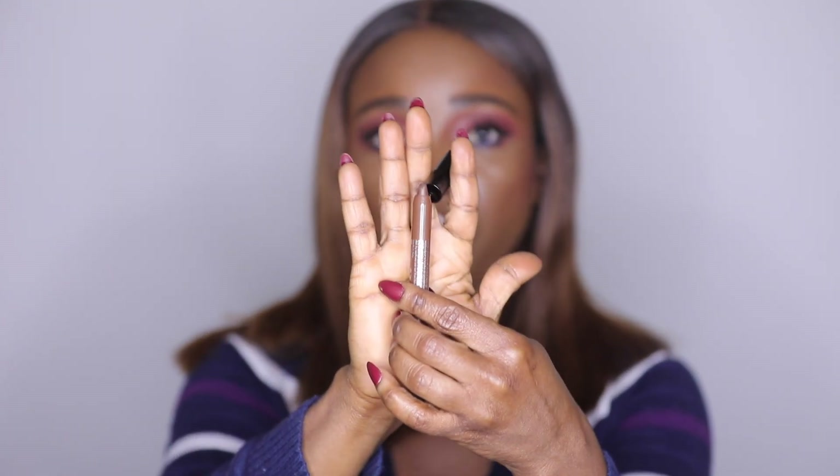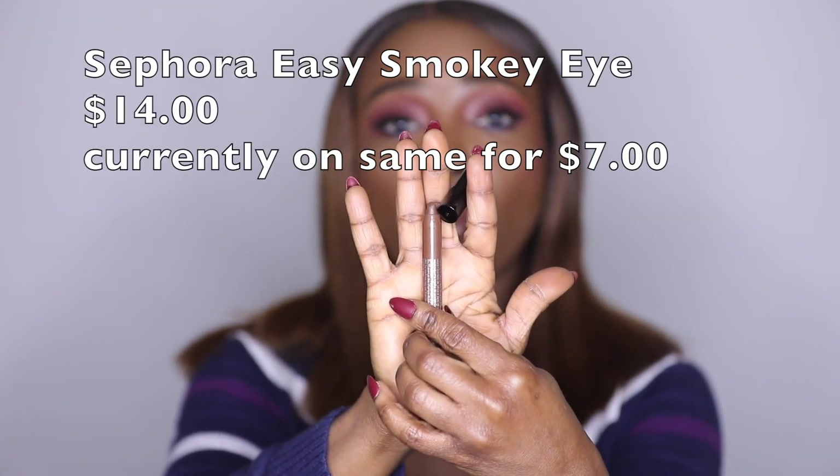Moving to eyes — it was really hard to narrow down because this year had so many launches and collabs for eyeshadows. I brought it down to three palettes. But first, something that's not even an eyeshadow palette: the Sephora Easy Smoky Eye. I actually have four of these. Whenever I want a green, blue, brown, or black smoky eye, I just grab one, apply it all over my lid, blend it out with a brush, and I'm out the door.